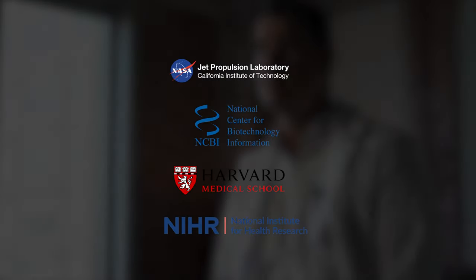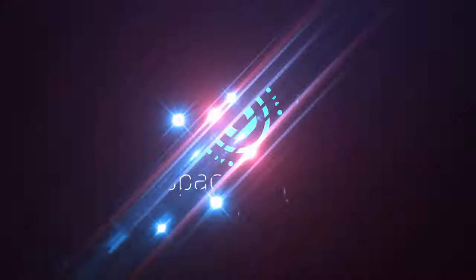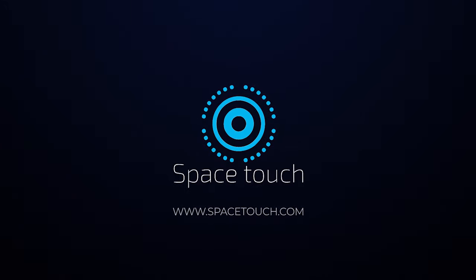Light therapy is medically recognized and clinically proven, with independent studies and over 40 years of scientific research and support. If you would like to learn more, please click on any study below. Space Touch — the science of light.